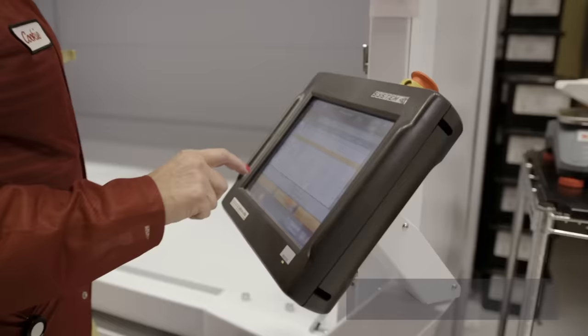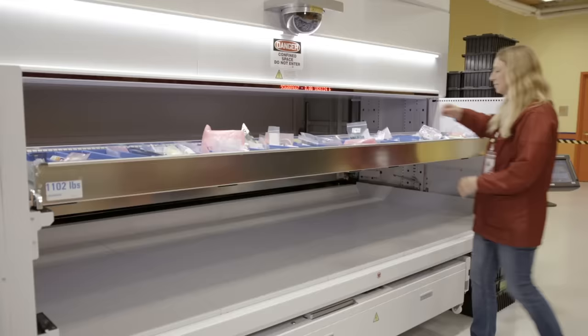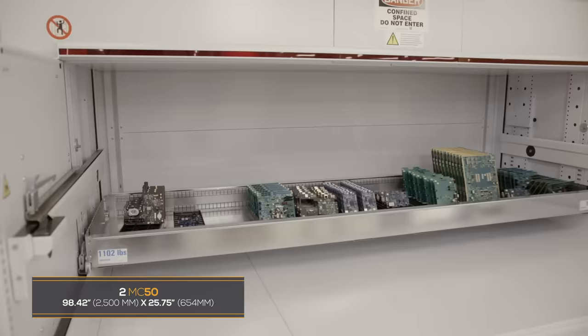Picking items out of the modular is a lot easier. When picking items from the actual warehouse, we're having to use ladders, we're having to move a lot of different boxes on these shelves, so that's very time consuming. With the modular, you hit a couple of buttons and there's your part and you're good to go.